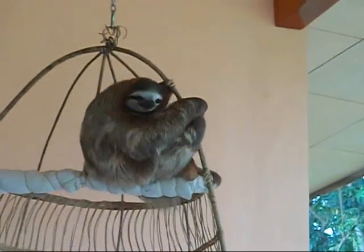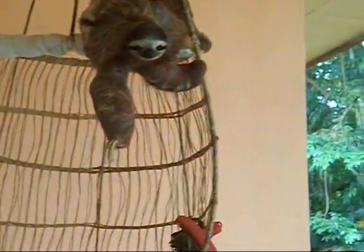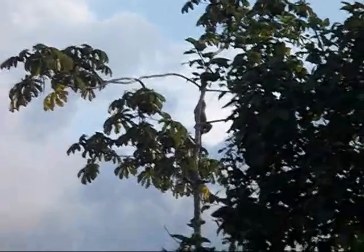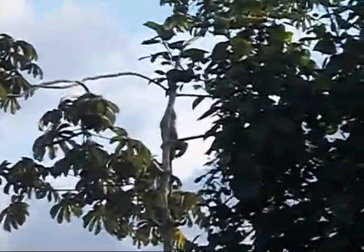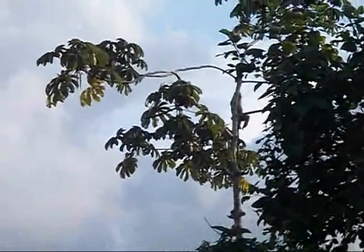So we're here at the Sloth Sanctuary, and this is Melody, and this is Buttercup — the first of the sloths that was here. Looks like she wants to make friends behind her. In this tree there's a sloth. You can see right in the middle — it's moving very slowly, the way they do. He's itching. He's hanging upside down, yeah.